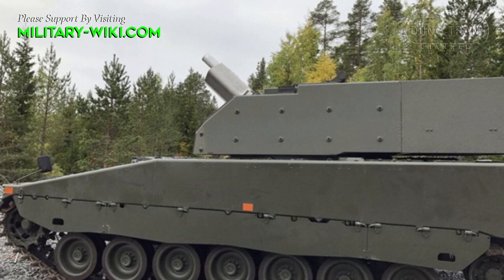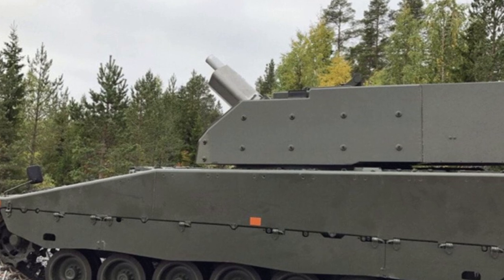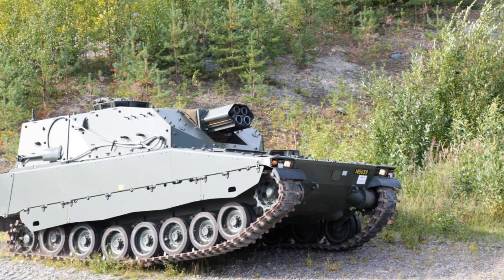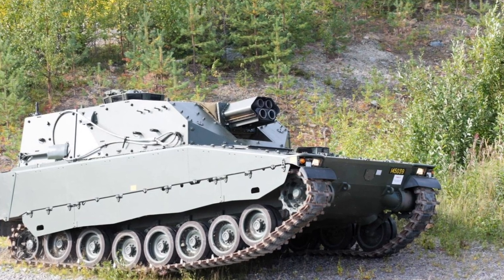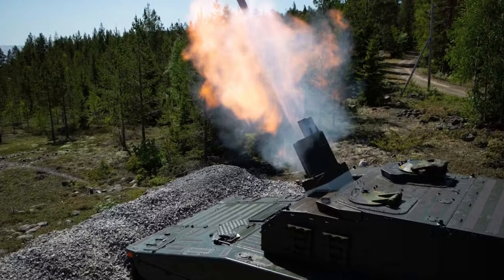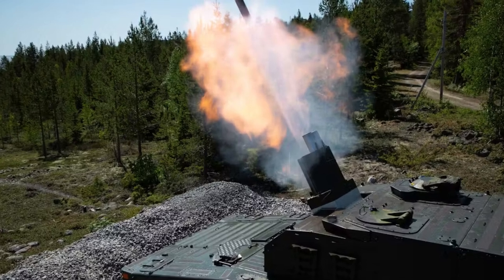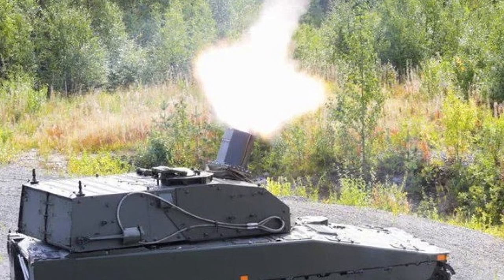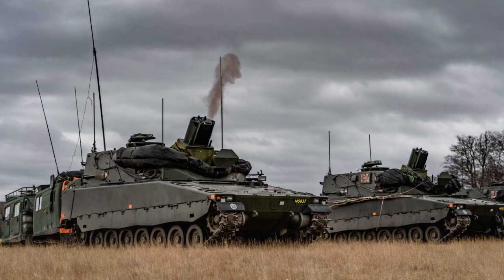The hull is of welded steel armored construction. It is claimed that the front of the turret can withstand hits from 30mm armor-piercing rounds, while all-round protection of the hull is against 14.5mm armor-piercing rounds. The vehicle withstands mine blasts equivalent to 10kg of TNT. Additionally, add-on ceramic armor kits can be fitted to the hull for all-round protection against 30mm armor-piercing rounds, further improving protection against blasts and improvised explosive devices. The interior of the CV-90 is lined with Kevlar liner to prevent spalling.